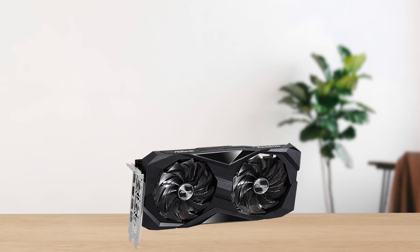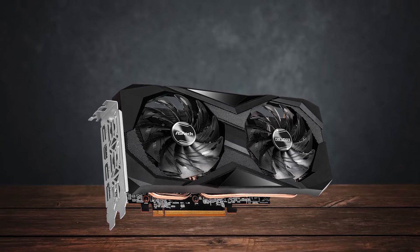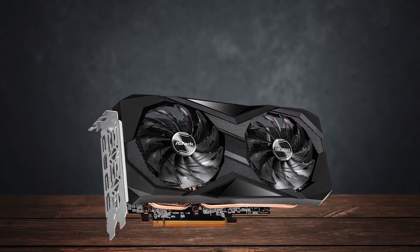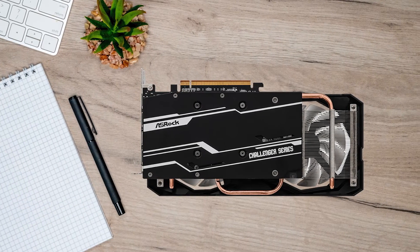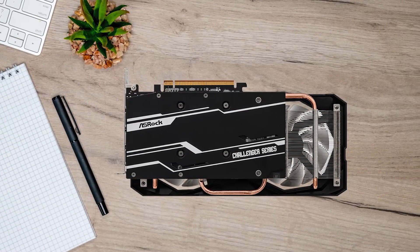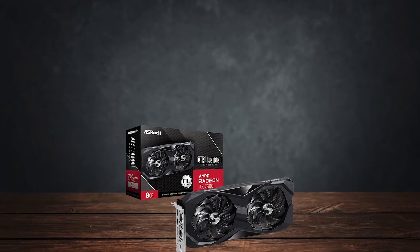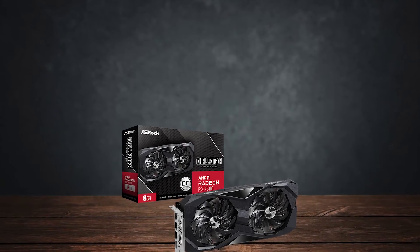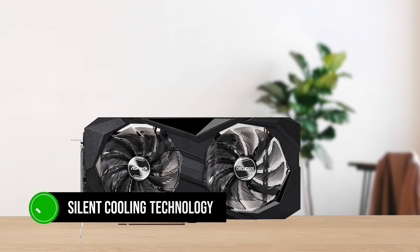With such a performance, the card is sure to produce some definitive heat. All of this heat is cooled off by the two striped axial fans by enhancing the overall airflow, not only through its striped design, but also the polished surfacing on the bottom. While the thermals are kept in control, the fan noise levels stay at a minimum due to the silent cooling technology.